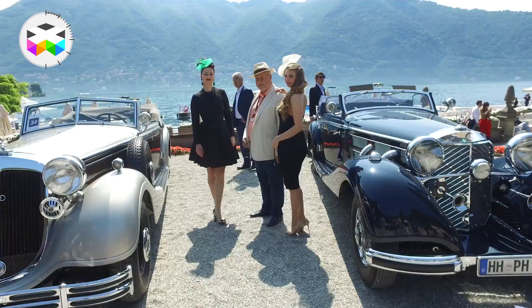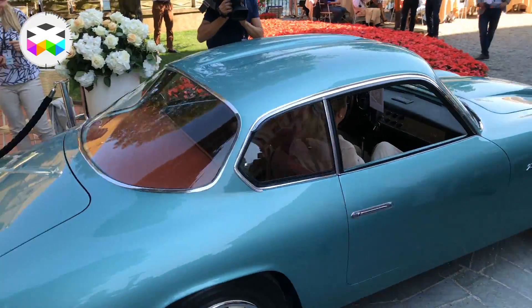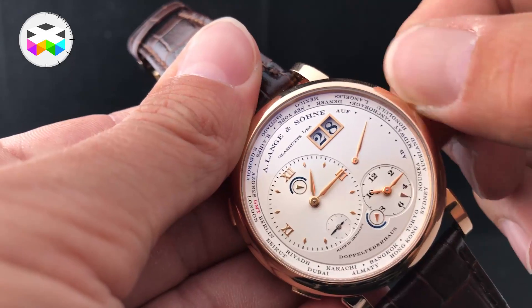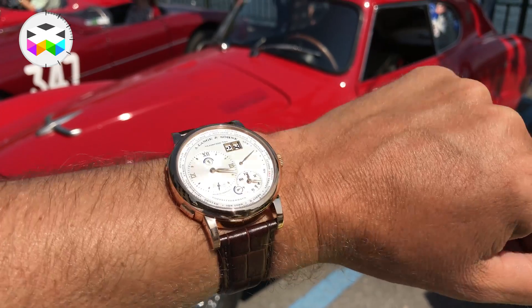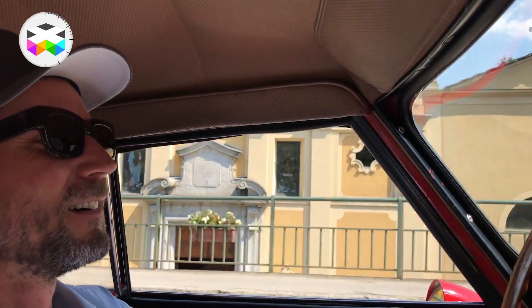Lange & Söhne has been a partner of this event for 6 years now, and the winner of this very exclusive competition receives a special Lange 1 Time Zone — reason why I wanted to treat myself as a winner too by wrist-testing this fine timepiece.